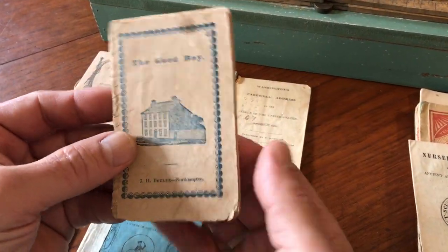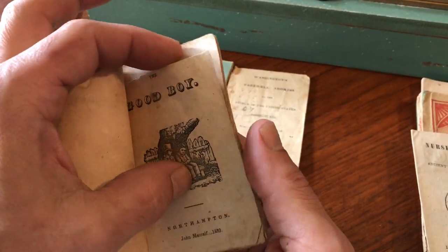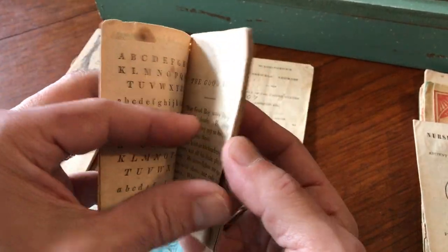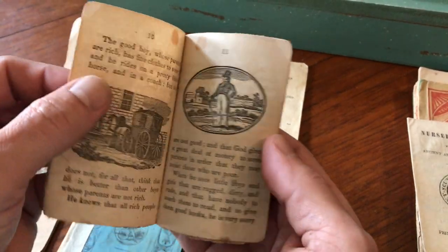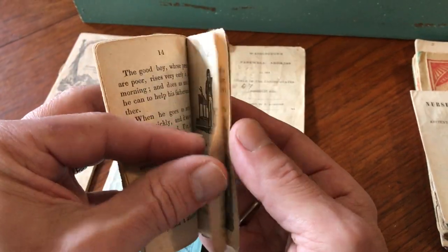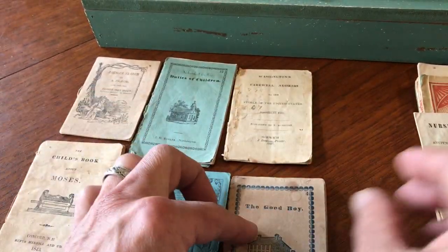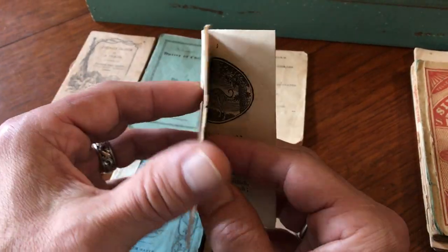Here is 'The Good Boy,' published in Northampton as well. This one is 1839. Someone has trimmed the top of the title page — that is almost always done to remove a signature of an early owner. It's a kind of needless exercise, done while the person was probably still alive or had just passed, and they were going to get rid of the book, sell it, or donate it, and didn't want the owner's name on the title page.